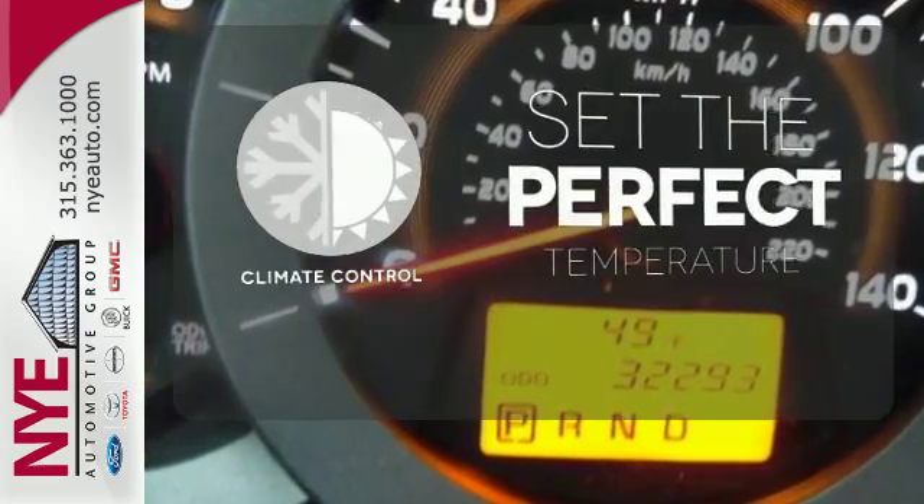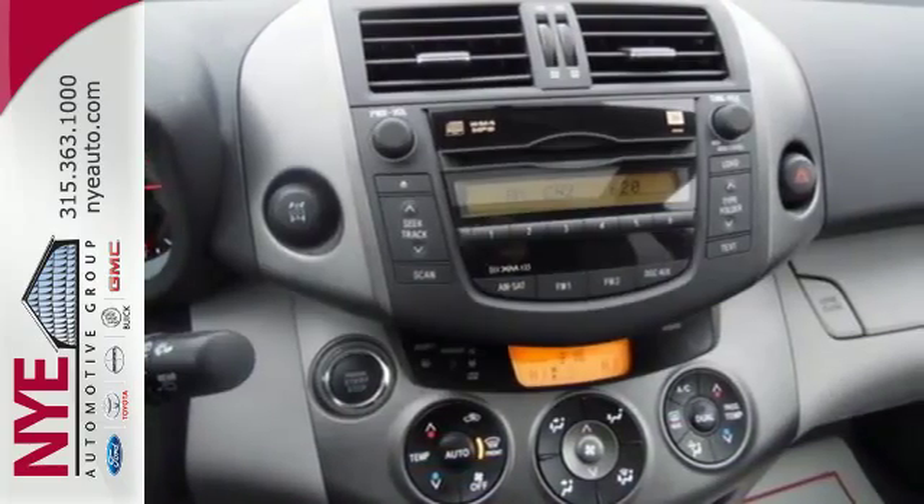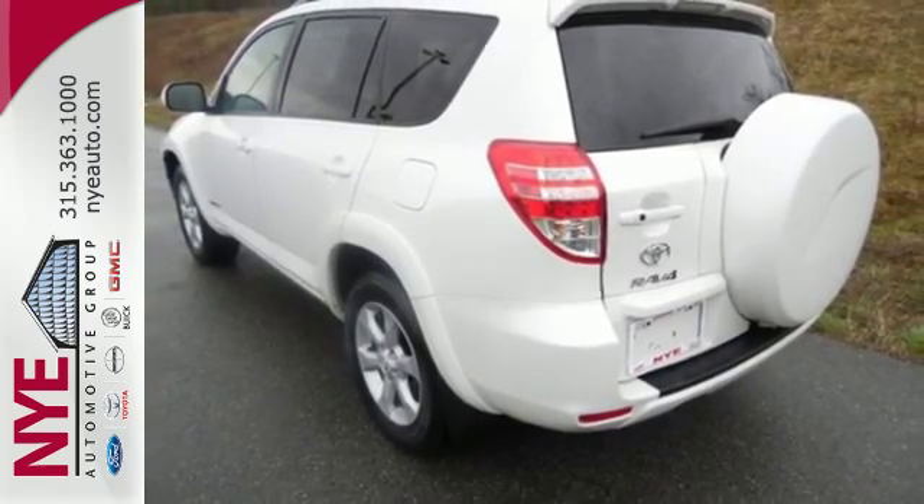The climate control lets you set the temperature exactly where you want it. With so much space and so many seat configurations, the RAV4 is arguably the most versatile vehicle in its class.